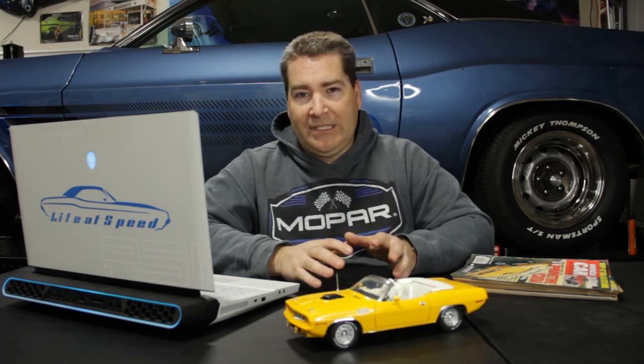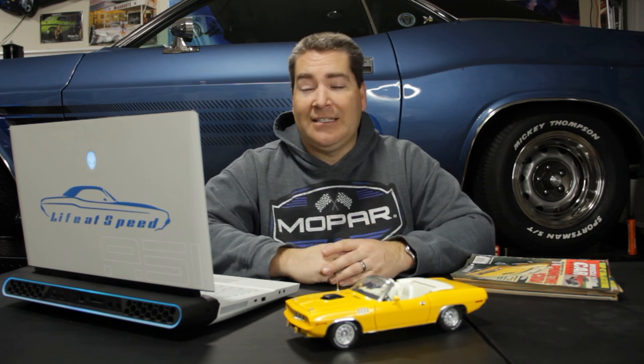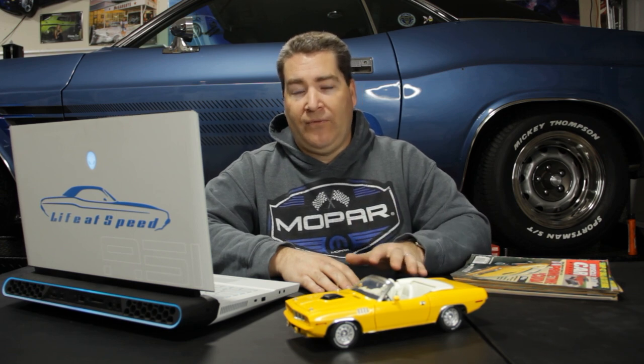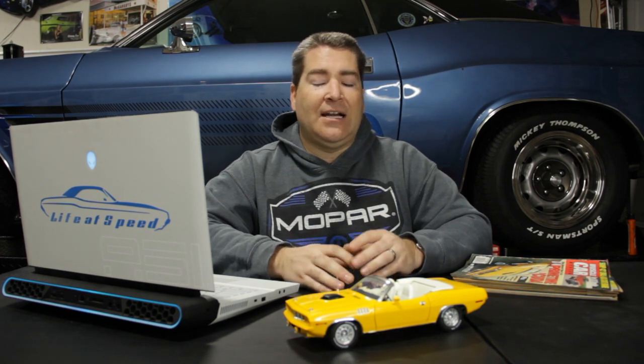There were a ton of reinforcements done to that chassis to make it able to handle that kind of abuse, although it sounds like even with all that extra reinforcement it still couldn't necessarily handle all of it. But that car, from what I understand, is still in the as-used condition from the TV show. It is the only one of the four that has not gone through a complete restoration, which makes it very unique. It's got a 318 in it and it's just really, really cool.